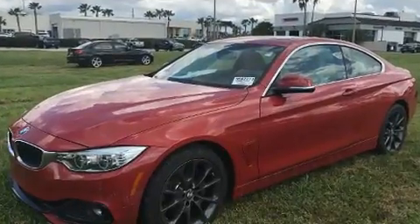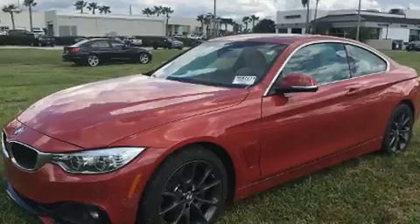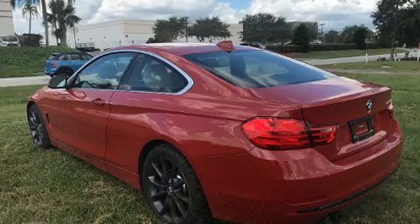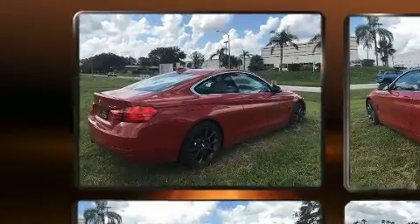BMW made sure to keep road handling and sportiness at the top of its priority list. It features a standard transmission, rear-wheel drive, and a two-liter four-cylinder engine.